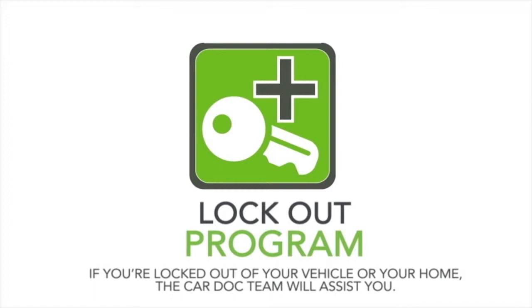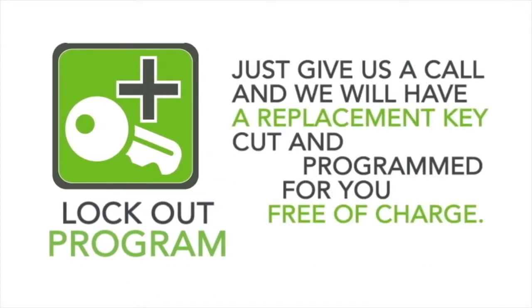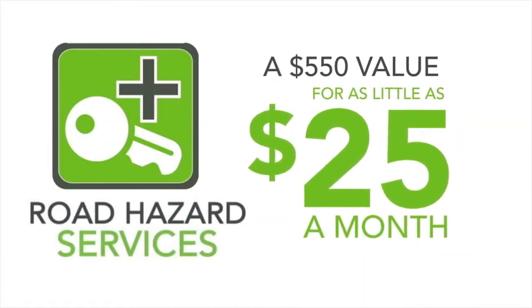Vehicle keys these days can cost upwards of $300. So if you ever lose your keys, don't worry — just give us a call and we'll have a replacement key cut and programmed for you free of charge. It's hard to put a cost on peace of mind, but with the convenience and safety services provided as part of the CarDoc program — a $550 value — you can breathe a little easier for as little as $25 a month.